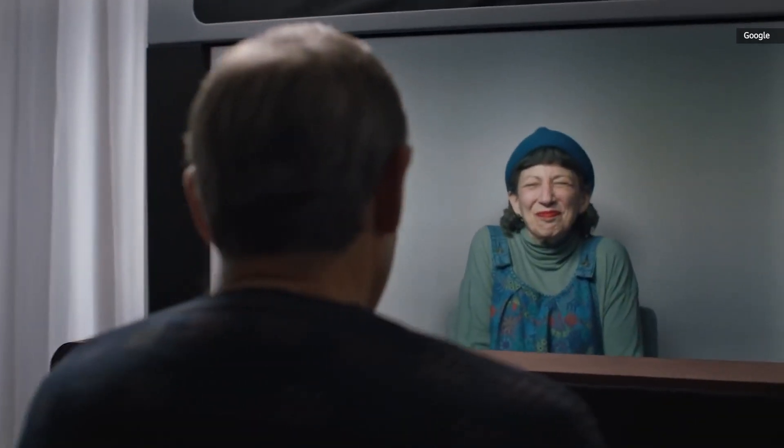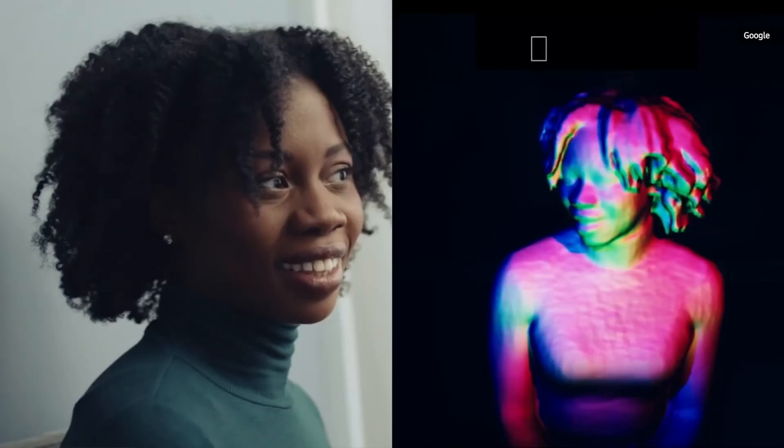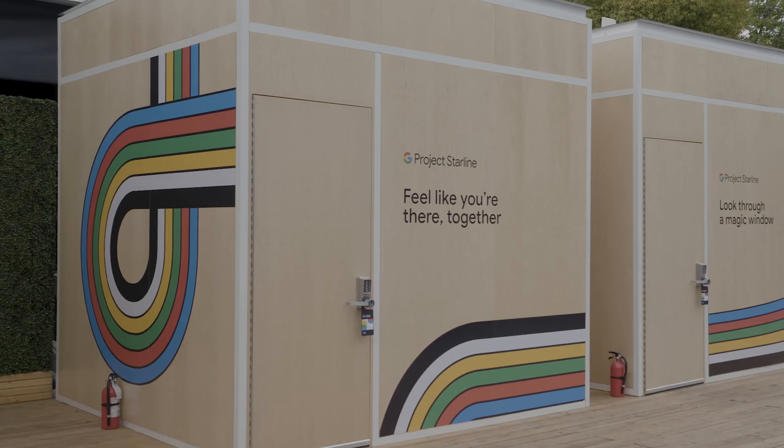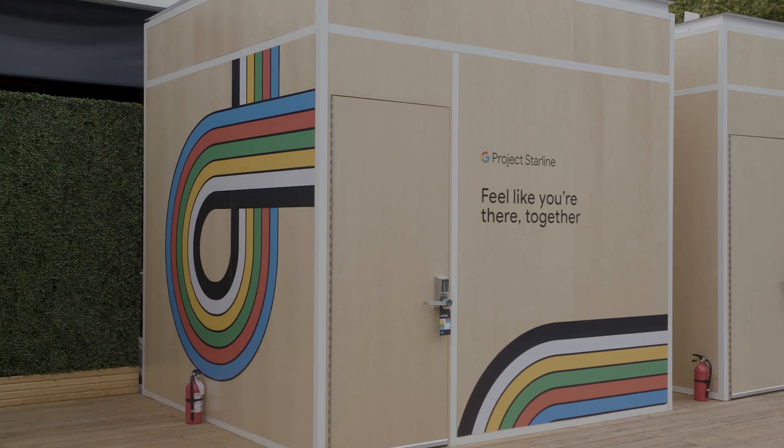According to Google, the earlier Project Starline prototypes took up an entire room and required very complex hardware like infrared light emitters and special cameras to create a live 3D model of the person you're talking to. Due to the size and complexity of those older setups, it was just challenging to bring those into actual offices. The new prototypes are able to fit into spaces, and as part of Google's early access program, it's given some of these units to companies like Salesforce, WeWork, and T-Mobile to get more feedback on how these systems can help distributed workforces.